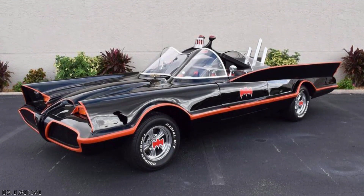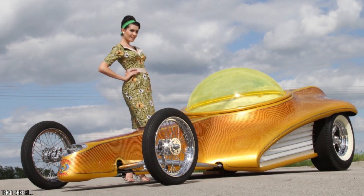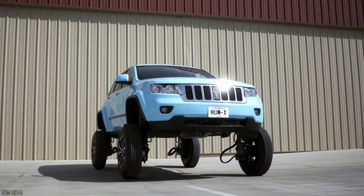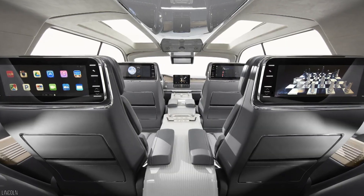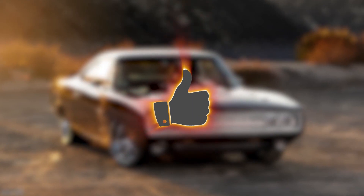Sometimes cars need a bit more flourish. In these cases, look no further than professional customizers — they can turn your car into a cricket bat, even if you don't want it. Make sure to keep watching until the end so you can see the crazy cricket bat car in action.